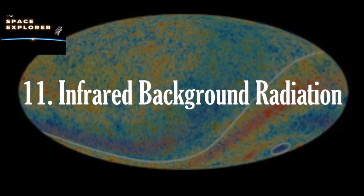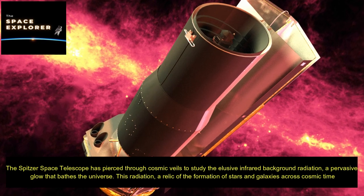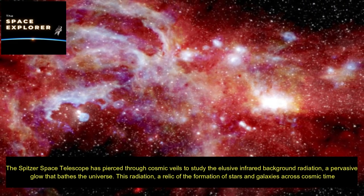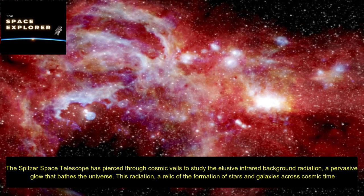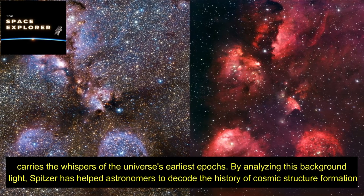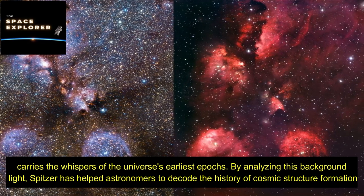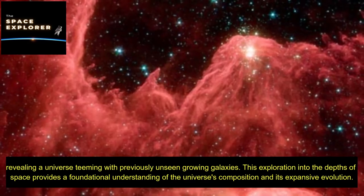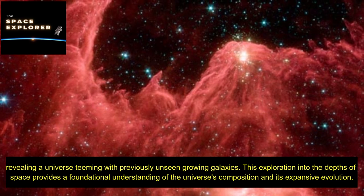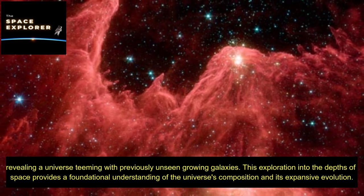The Spitzer Space Telescope has pierced through cosmic veils to study the elusive infrared background radiation, a pervasive glow that bathes the universe. This radiation — a relic of the formation of stars and galaxies across cosmic time — carries the whispers of the universe's earliest epochs. By analyzing this background light, Spitzer has helped astronomers decode the history of cosmic structure formation, revealing a universe teeming with previously unseen growing galaxies and providing a foundational understanding of the universe's composition and evolution.